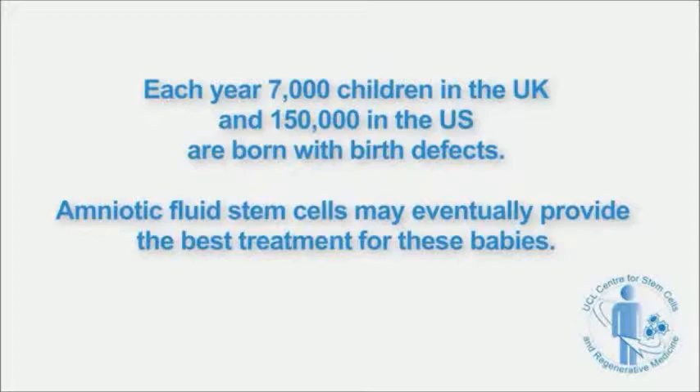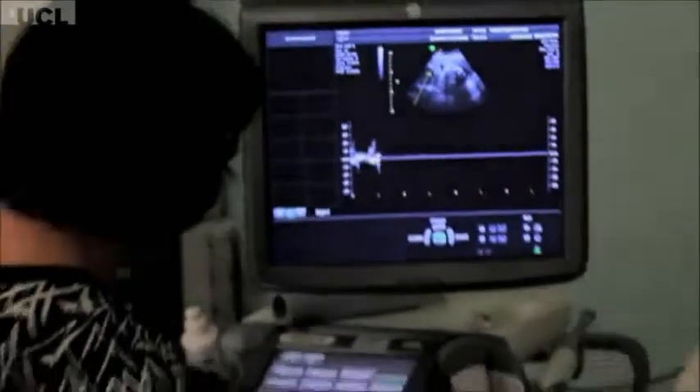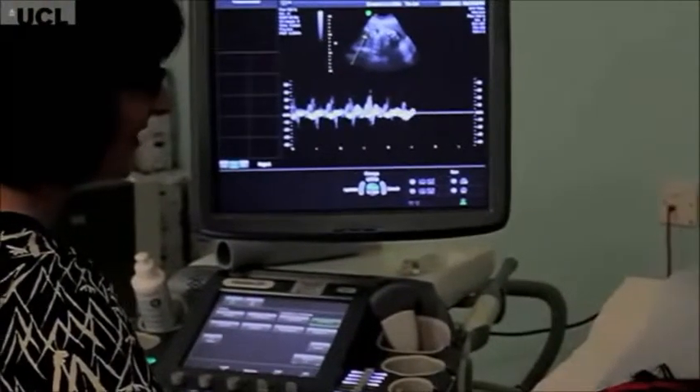Listen to baby's heartbeat. That's a nice one, isn't it? It's always good, isn't it?